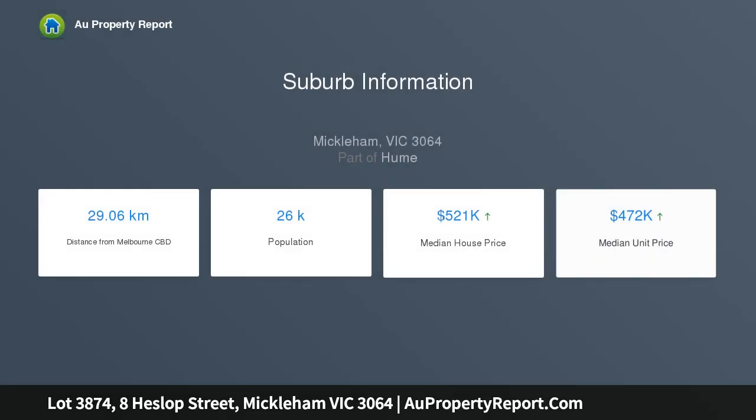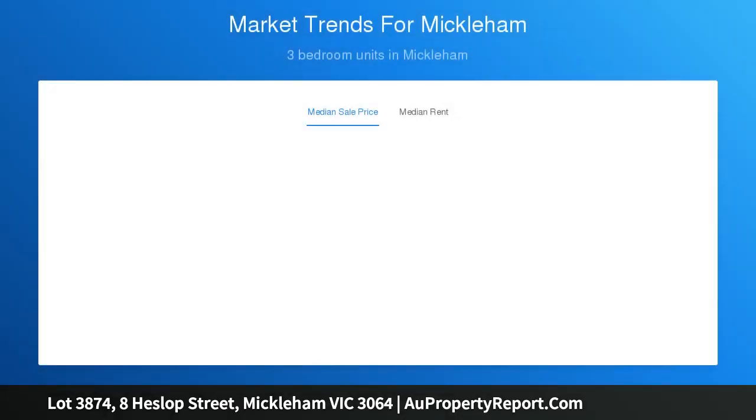Here is a great opportunity for first home buyers and investors to secure this beautiful parcel of land and be part of the flourishing community and everything that is Merrifield, a vibrant city in the booming northern corridors.